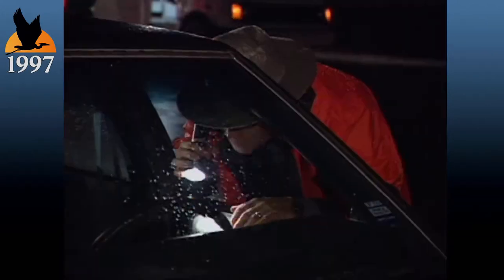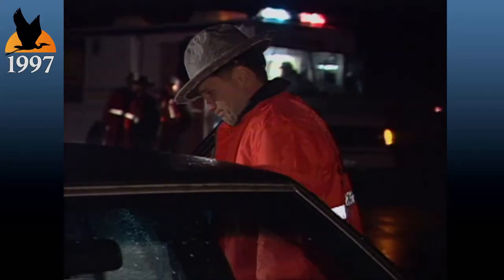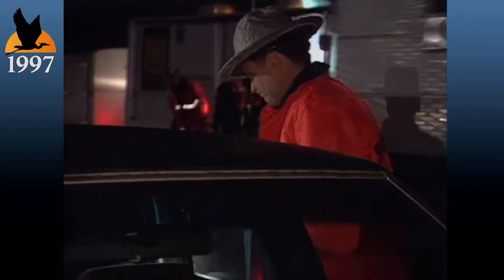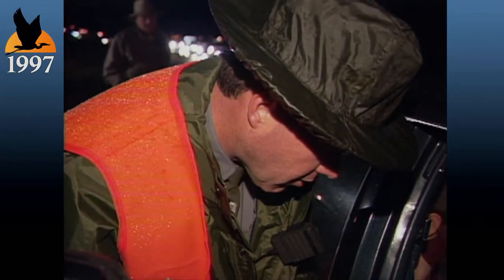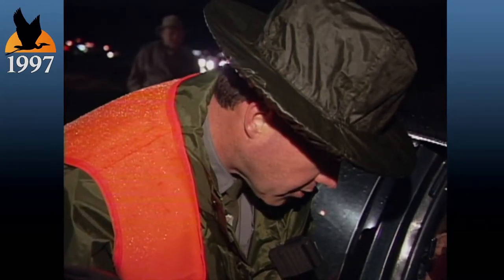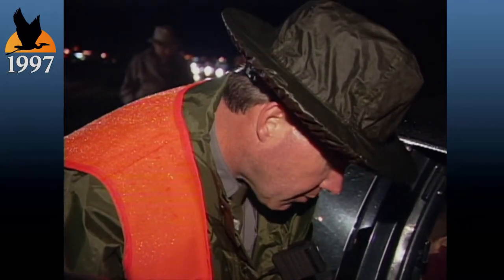Stand easy here. Who belongs to all those deer back there? Well, they're mine, I guess. Let me read you something here. I want to read you your Miranda rights. This is for my protection as well as yours. Do you understand what I'm telling you? You do have the right to remain silent. Anything you say can and will be used against you in a court of law. You have the right to talk to a lawyer and have him present with you while you're being questioned. If you cannot afford to hire a lawyer, one will be appointed to represent you before any questioning.